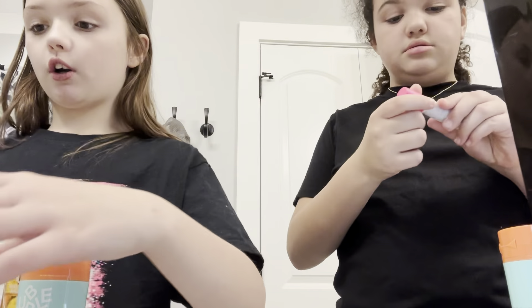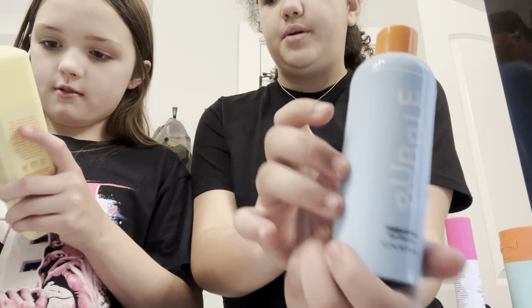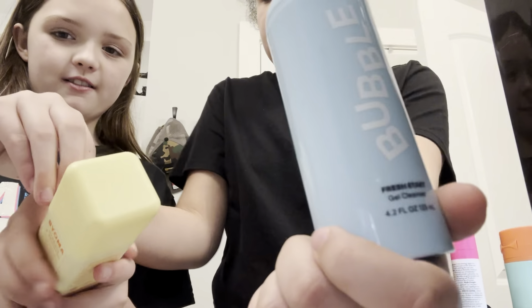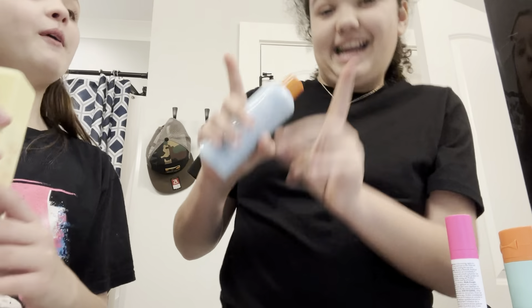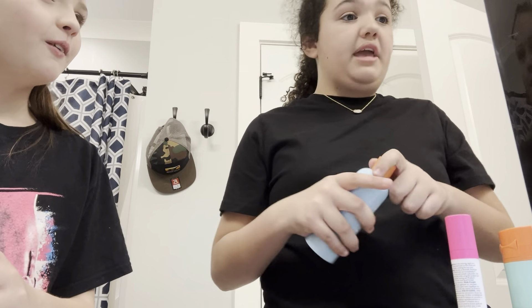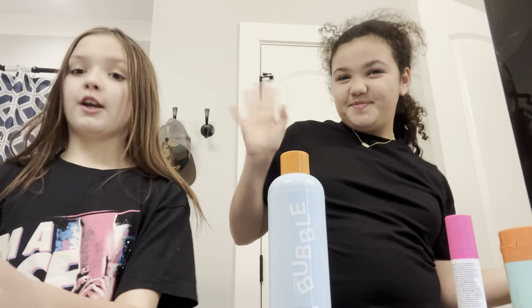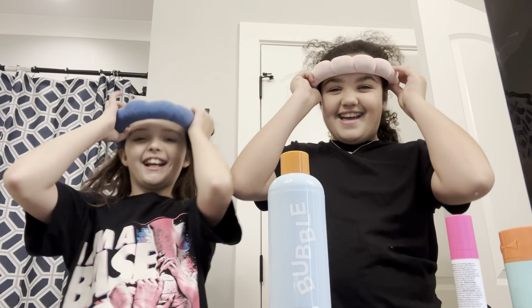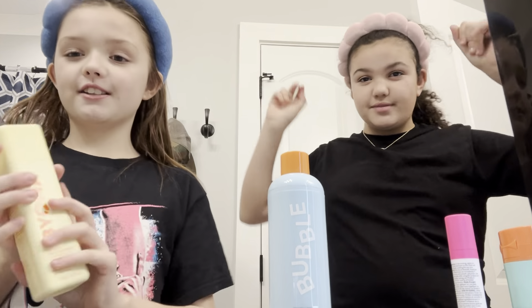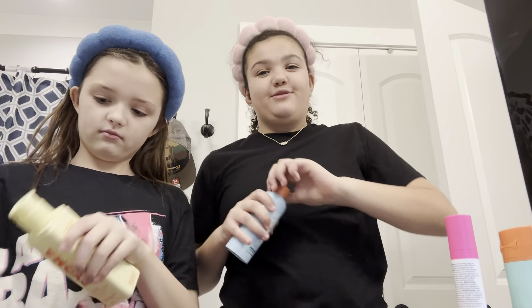Let's start it off. We even have to use each other's headbands — so I get blue and I get pink. First of all, we're using our cleanser. We'll be right back after we wash our face.